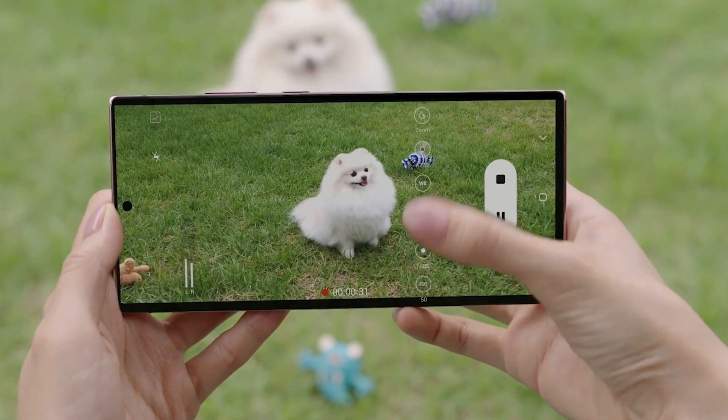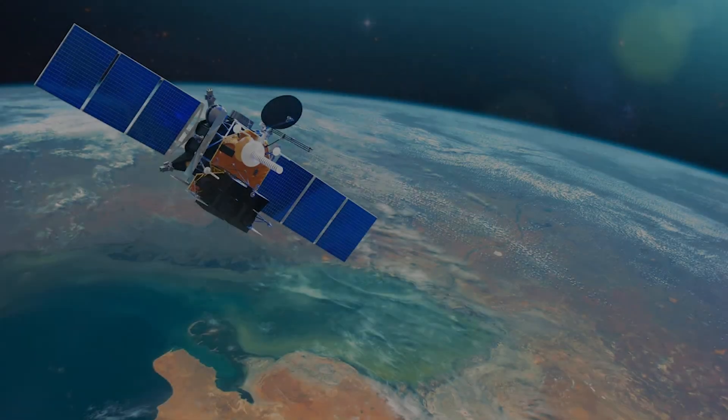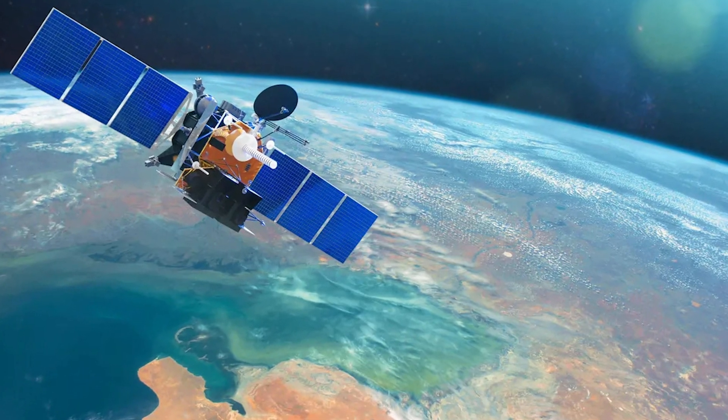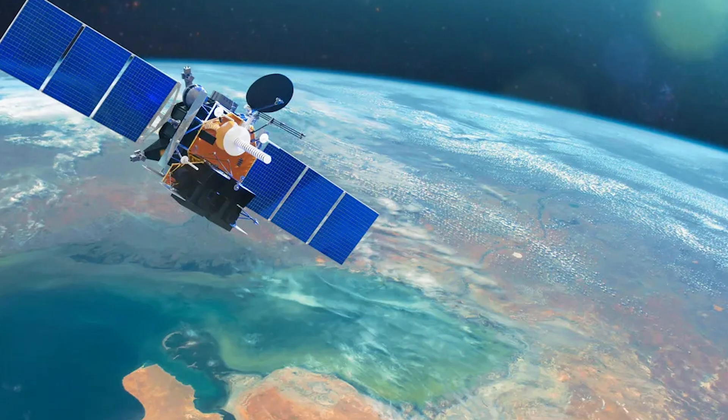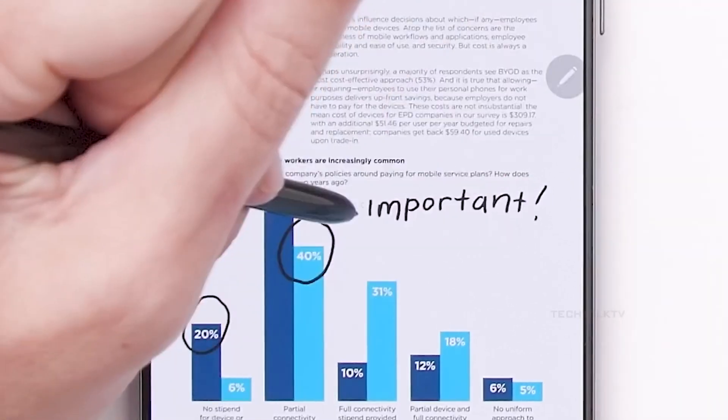Next, let's talk connectivity. The S25 Ultra is rumored to include satellite support for off-grid communication. Plus, Android's seamless updates will make keeping your phone current faster and more hassle-free.